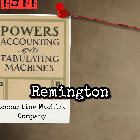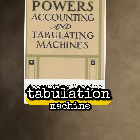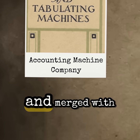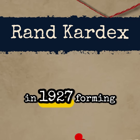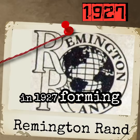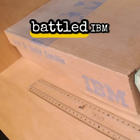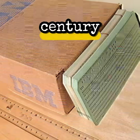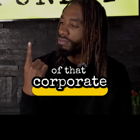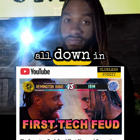Fast forward a few decades, Remington Typewriter acquired Russian-born American inventor James Powers' tabulation machine business and merged with another company called Rand Kardex in 1927, forming Remington Rand — the same Remington Rand that later battled IBM in one of the earliest tech feuds of the 20th century. If you want the full story of that corporate cage match, I break it all down in my long video.